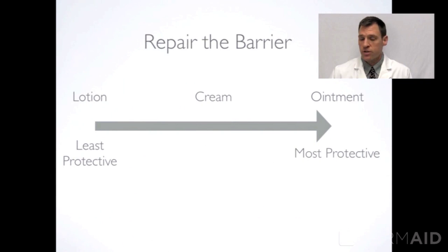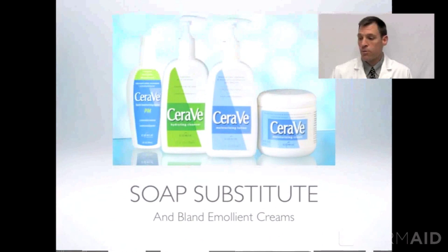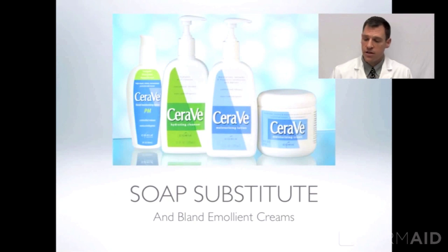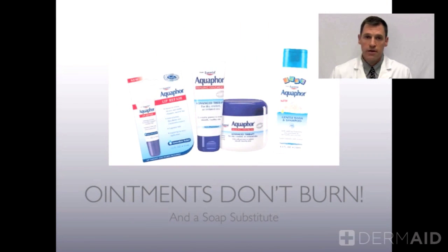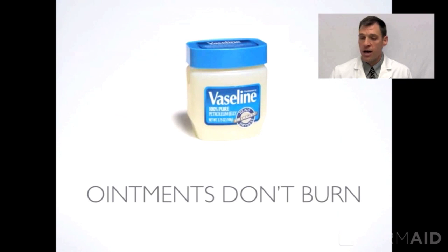Cetaphil is a company that makes gentle soaps as well as gentle unscented creams. To repair the barrier: on the left you can see lotion — it's the least protective and mostly water. Cream is in the middle, a little thicker. Then you have ointment such as petroleum jelly like Vaseline — the thicker and greasier, the more protective for the child's barrier. CeraVe is a soap substitute and also has a thick cream that's very nice. Vanicream is another example, and Aquaphor makes a healing ointment that's very nice along with a soap substitute.